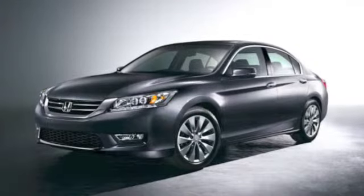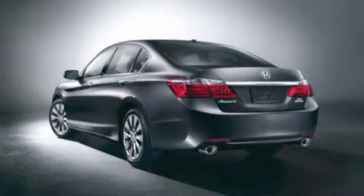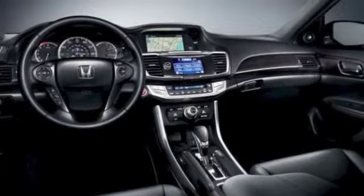Come down to Howdy Honda today to check out the 2013 Honda Accord. With safety features such as a standard collision warning system and daytime running lights, which can reduce accidents by 11%, Honda does not skimp on our driver's safety.